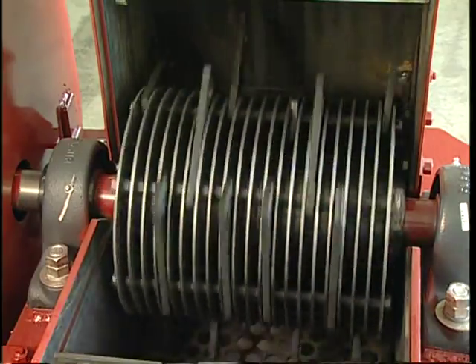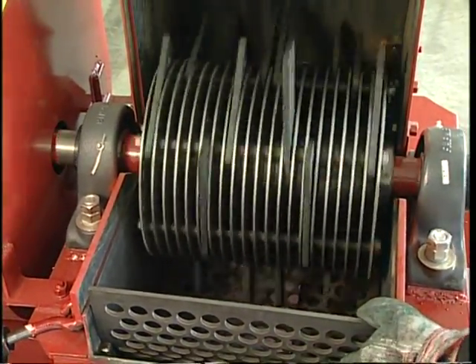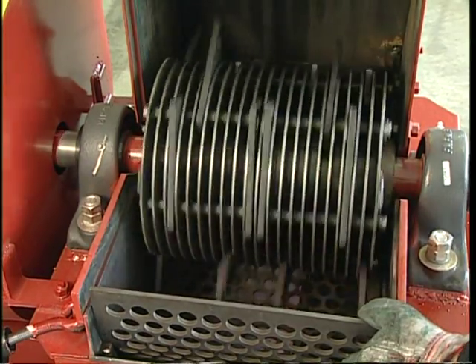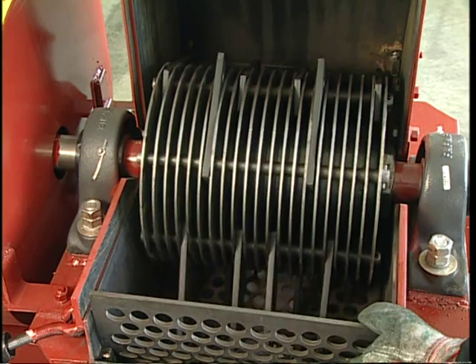The material is ground by repeated contact with these hammers, contact with the walls of the grinding chamber, and particle to particle contact. The material remains in the grinding chamber until it is suitably sized to pass through the perforated screen that covers the bottom half of the grinding chamber.